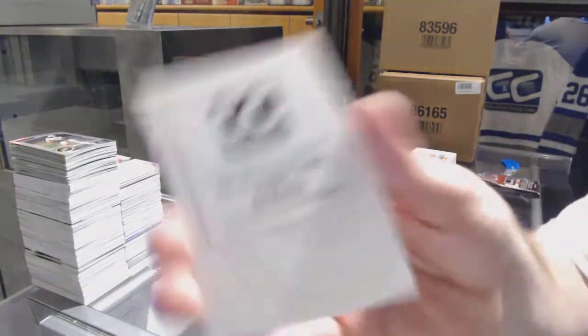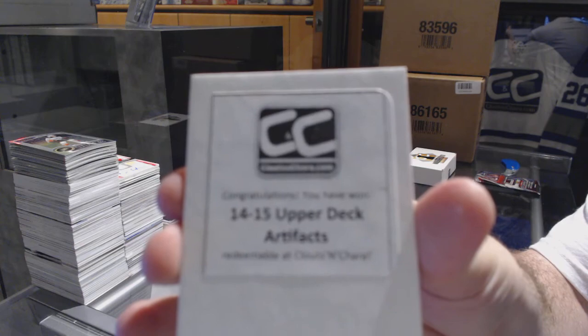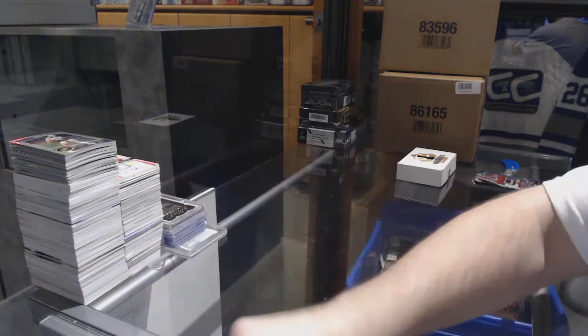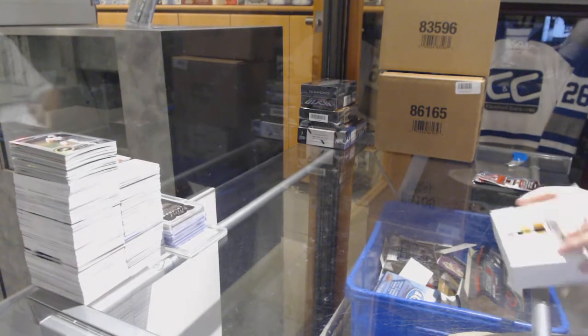And the box — 1415 Artifacts. And now on for the Greatest Hits.